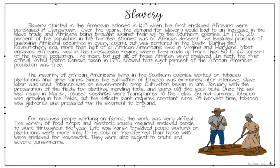Once the soil was ready in March, tobacco seedlings were transported to the fields. By mid-summer, tobacco was growing in the fields, but the delicate plant required constant care. At harvest time, tobacco was gathered and prepared for its shipment to England. For enslaved people working on farms, the work was very difficult. A variety of food crops and livestock usually required enslaved people to work throughout the year. Life was harsh. Enslaved people working on plantations were more likely to be sold or transferred than those enslaved for housework. They were also subject to brutal and severe punishment.